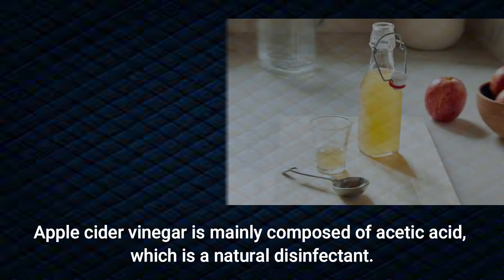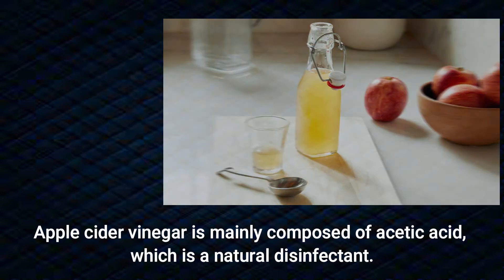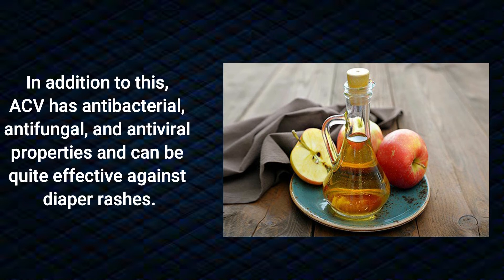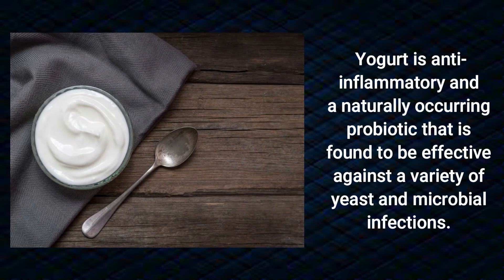Apple cider vinegar is mainly composed of acetic acid, which is a natural disinfectant. In addition to this, ACV has antibacterial, antifungal, and antiviral properties and can be quite effective against diaper rashes.